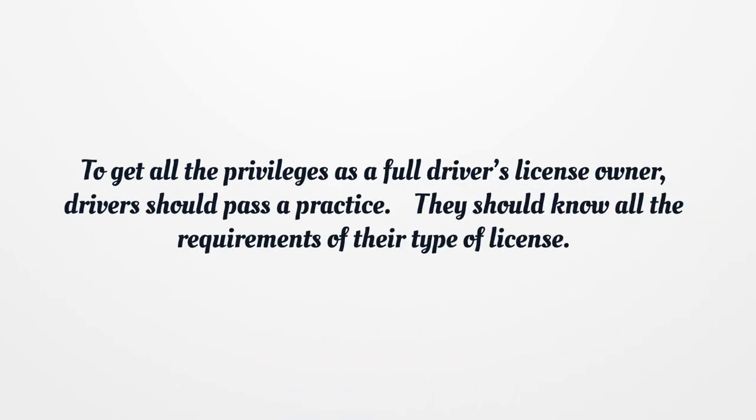To get all the privileges of a full driver's license, drivers should pass a practice test and know all the requirements of their type of license.